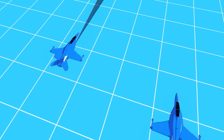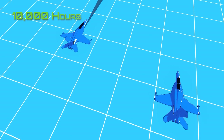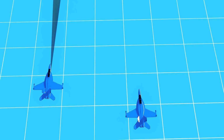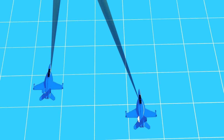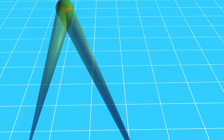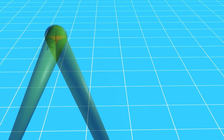New Block III airframes will also have a projected 10,000-hour service life — an incredible achievement considering the Super Hornet's punishing carrier operations, not just the takeoffs and landings, but the saltwater and high humidity it routinely operates in.